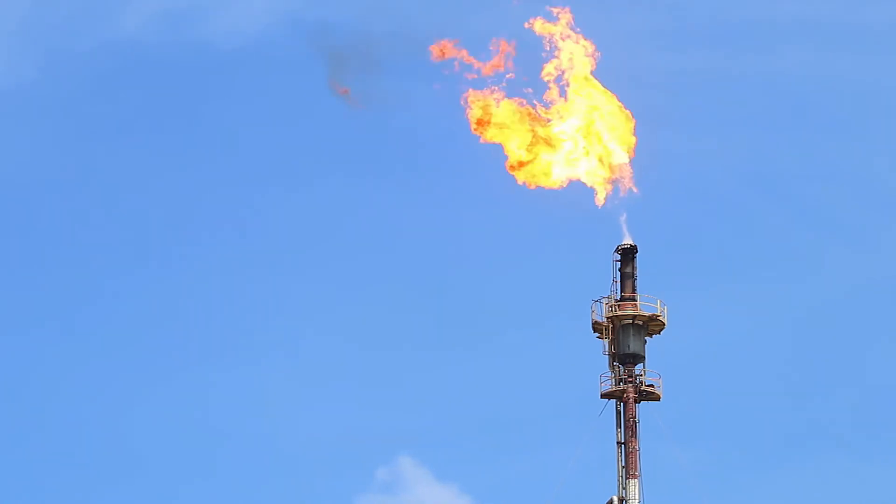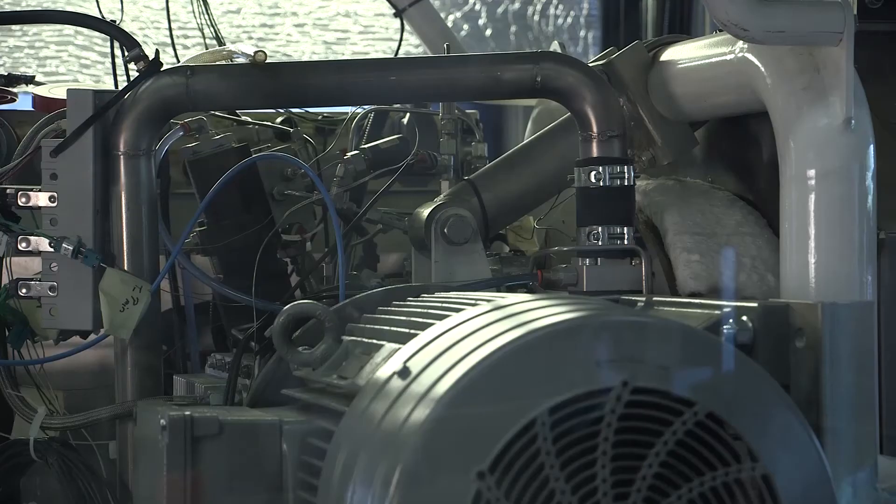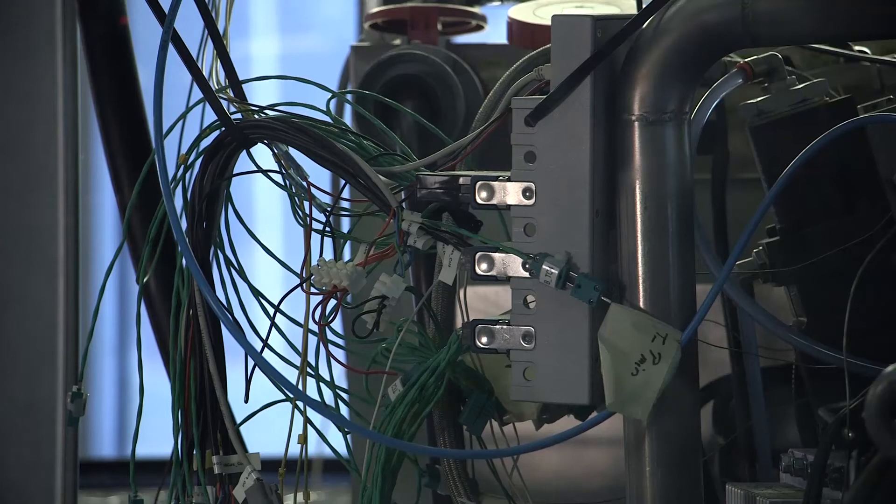How far have you come with the development of the power block? Is this an idea or a finished product? We have actually done much more than expected. During this summer, we tested our standard hybridized Stirling engine utilizing the exact gas composition from the ferrochrome industry, and that turned out to work as well as using any other gas. We have demonstrated that our Stirling engine can handle this gas beautifully, getting essentially the same performance as with natural gas or other gases.